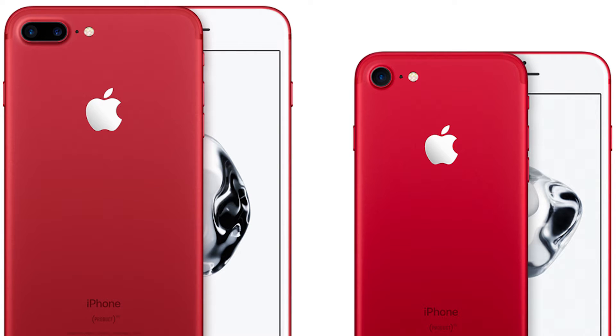Stay tuned on this video because I will update the link in the description which will be available in India so that you can get it quickly.